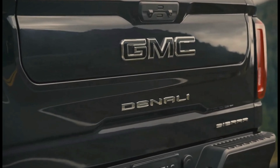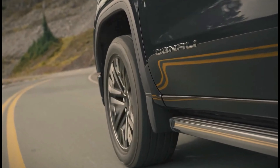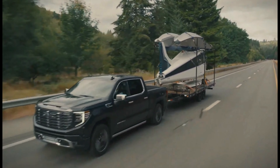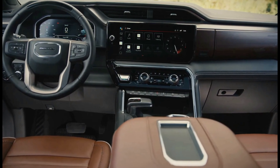The Sierra 1500 is available in a variety of trim levels, including the SLE, Elevation, SLT, AT4, AT4X, Denali, and Denali Ultimate. The Denali Ultimate is the top-of-the-line trim level and features luxurious amenities such as a 12.3-inch digital driver information display, a panoramic sunroof, and heated and cooled front seats.